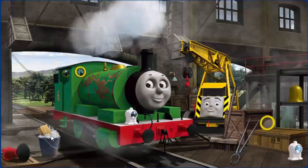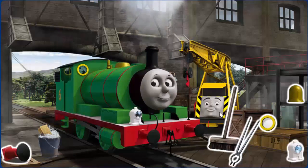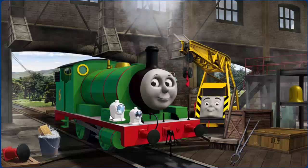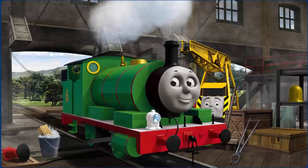Percy has oil stains. Great job, but there's still more to do. Percy's lamp is broken. Great job, but there's still more to do. That's right!